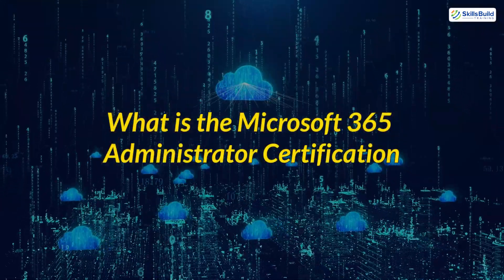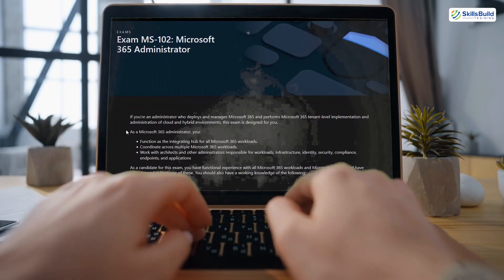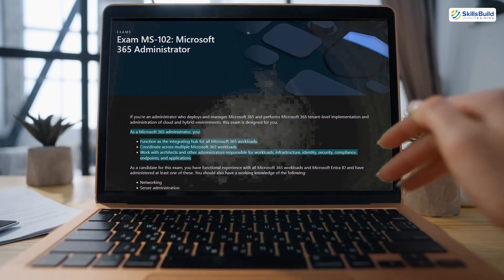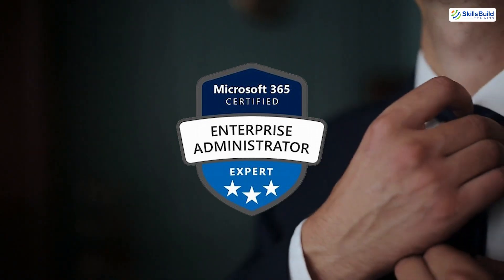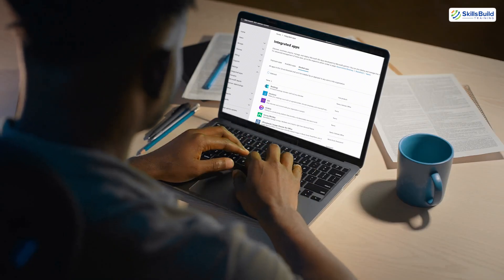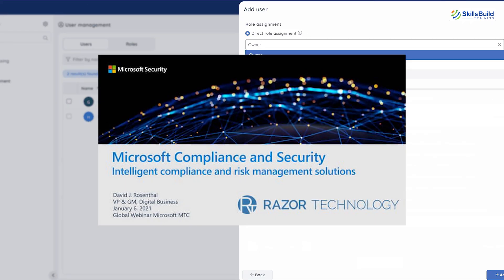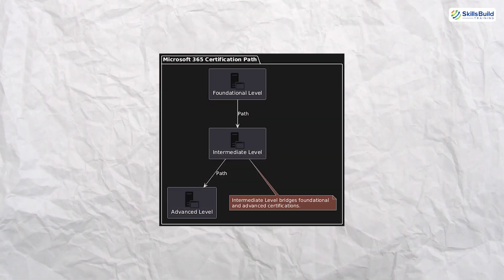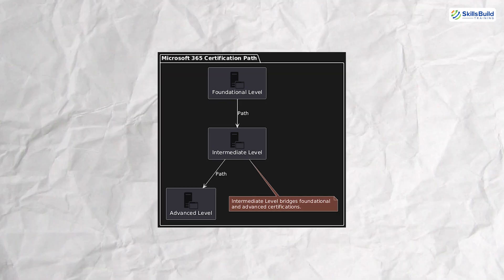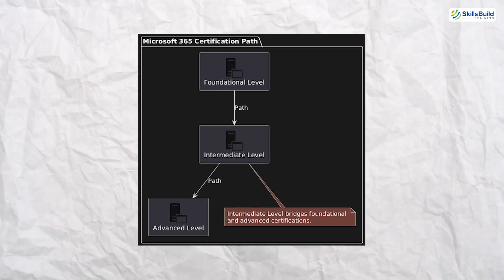What is the Microsoft 365 Administrator Certification? The MS-102 certification is a globally recognized credential from Microsoft that validates your expertise in managing and configuring Microsoft 365 environments. This certification is designed for professionals who aspire to become Microsoft 365 administrators, responsible for managing user access, ensuring security compliance, and optimizing productivity tools like Teams, SharePoint, and Exchange Online. It's part of the Microsoft 365 Certified Administrator Associate Certification Path, and it sits at an intermediate level, bridging foundational and advanced certifications.